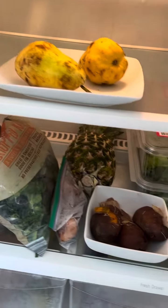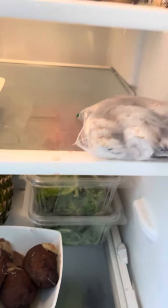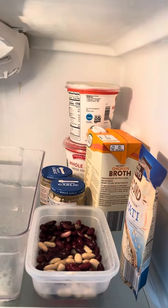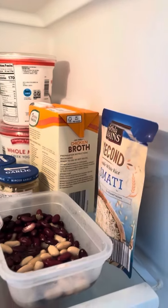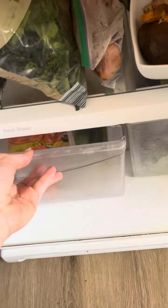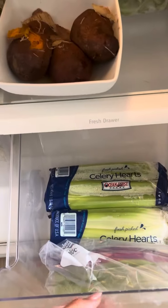That's kale, pineapple. I have my lettuce greens. Those are mushrooms. That yogurt back there. Some rice. These are my cucumbers and my carrots for my crockpots and celery for my crockpots.